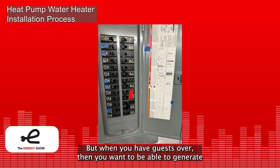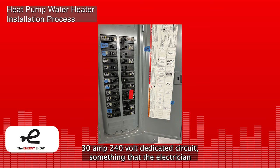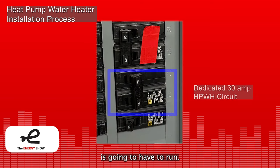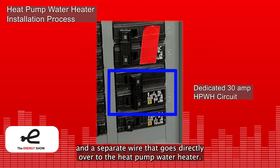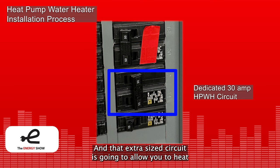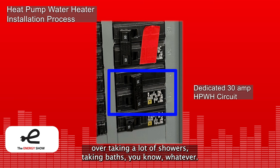When you have guests over and want to generate hot water faster, the electric circuit you'll need is usually a 30-amp, 240-volt dedicated circuit — something the electrician will have to run. That's a circuit breaker in your panel and a separate wire that goes directly to the heat pump water heater. That extra-size circuit allows you to heat water up really fast when you really need it — when you have a lot of guests taking showers or baths.